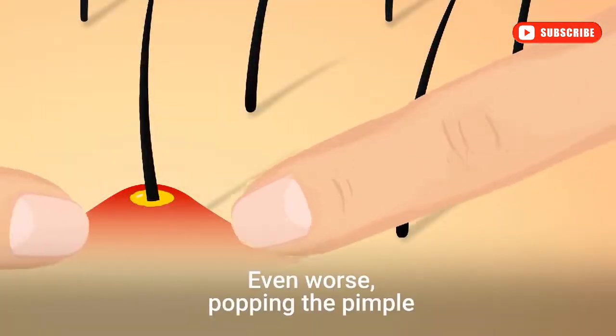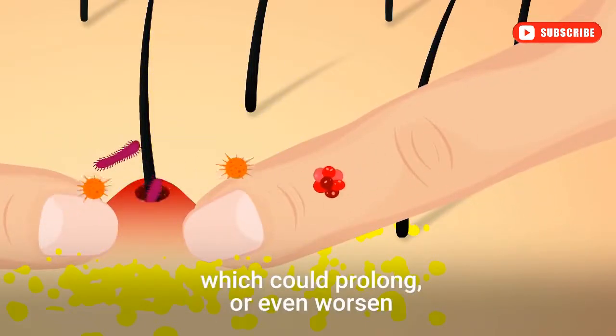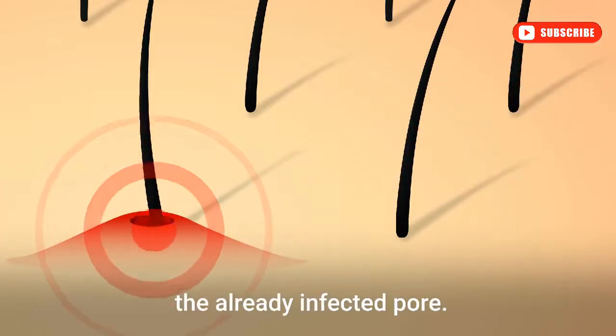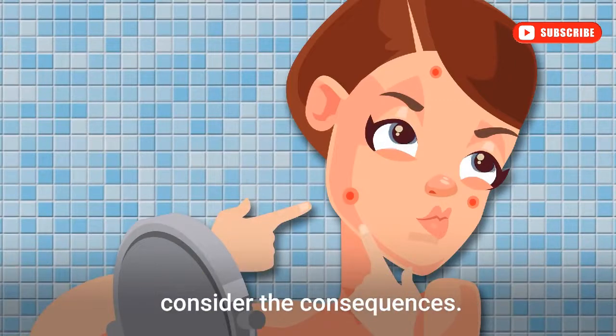Even worse, popping the pimple opens a gateway for additional bacteria on your fingers, which could prolong or even worsen the already infected pore. So the next time you have the urge to pop a pimple, consider the consequences.